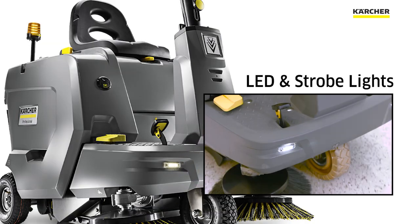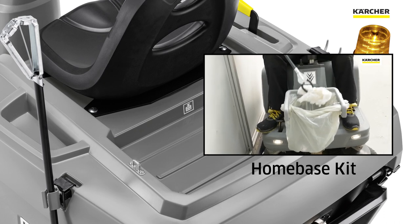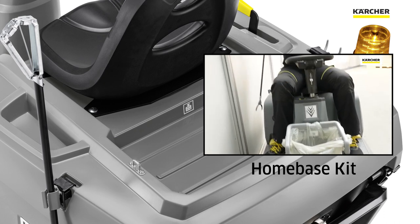LED headlights and strobe light to promote safety. Availability of home base kit and strap down points to take more tools with you out into the field.